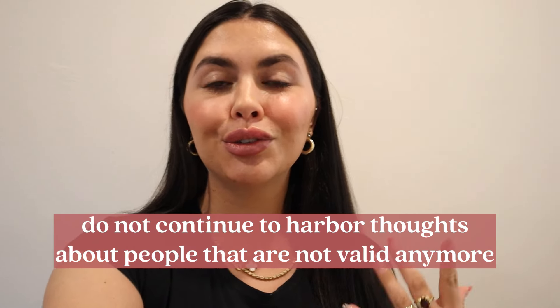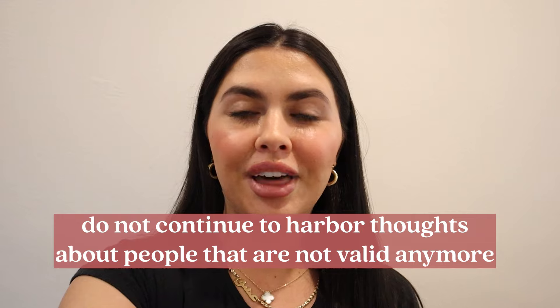I love you guys so much. My quote of the day: do not continue to harbor thoughts about people that are just not valid anymore. If someone did something to you a year ago, remember that a year ago you were a different person — so maybe they are too now. Give them the benefit of the doubt and do not harbor bad feelings, because that only creates bitterness in your heart. I hope you guys have a great day and I'll see you in my very next video — bye!